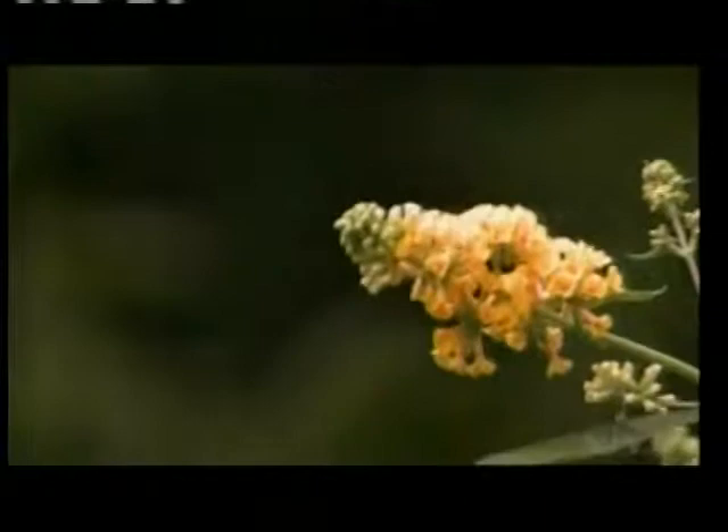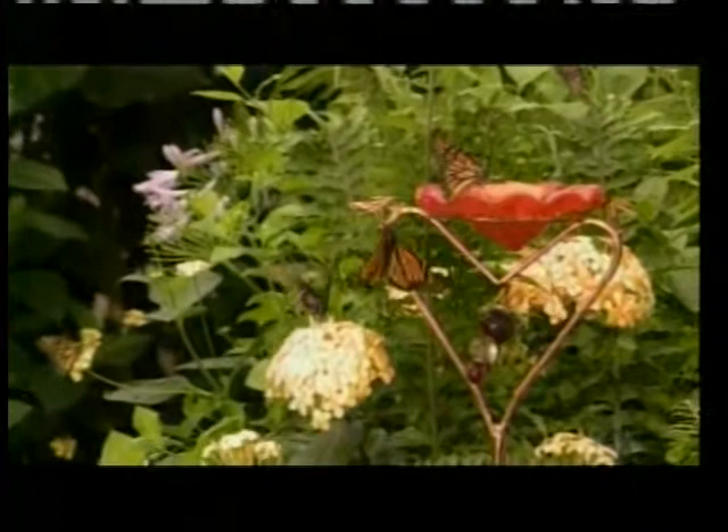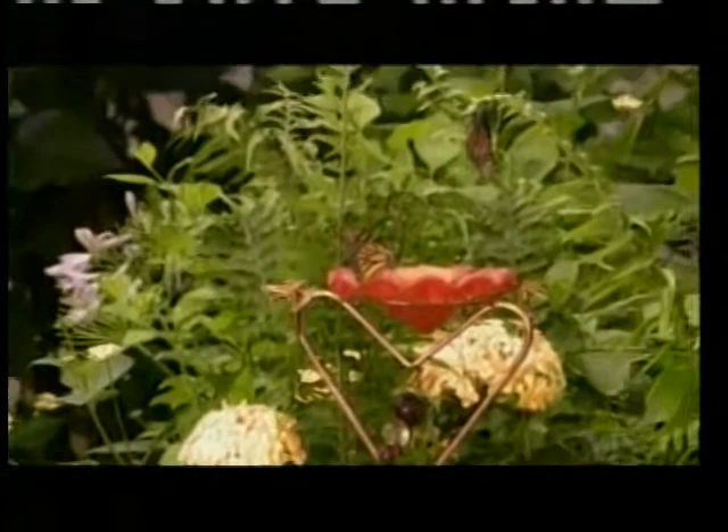Butterflies require vitamins, minerals, and nutrients just like people do. They get a lot of their requirements from nectar. What they don't get from nectar they can get from 'puddling.' It's been said that males need to puddle more than females because it helps with their reproductive success. When you see lots of butterflies on a moist small puddle or moist area of ground, they're picking up moisture, nutrients, and salts. Basically any liquid a butterfly can think of, it will try.